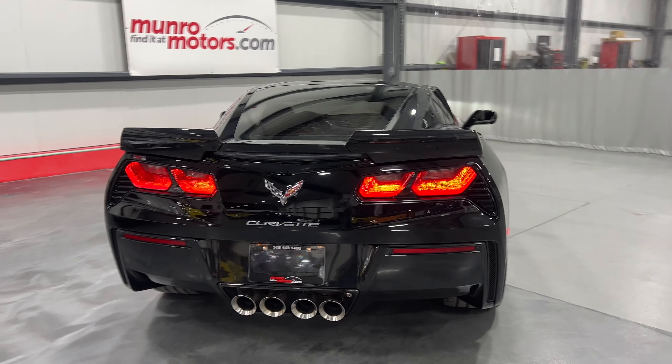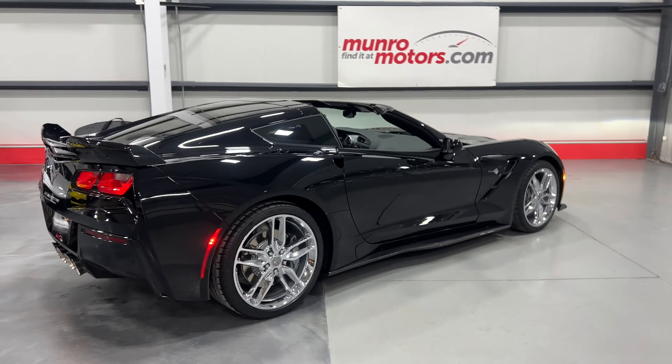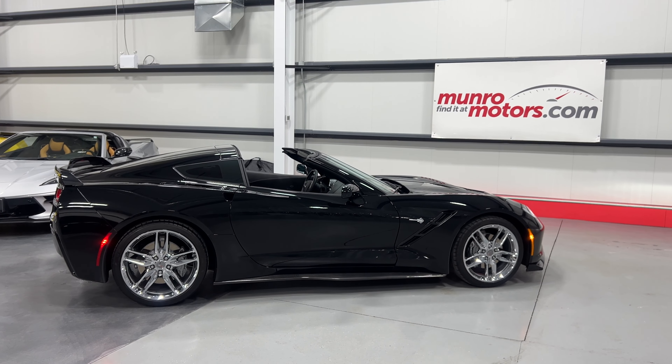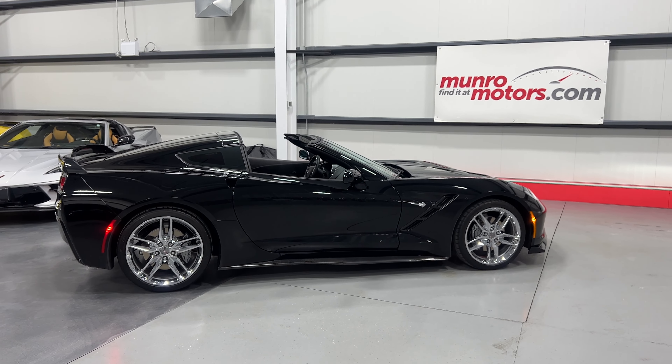Looks good, sounds good — nice rumble to it. There you have it folks: a 2019 Chevrolet Corvette Stingray Coupe 2LT with exposed carbon fiber ground effects, available at monroamotors.com. Come on down and have a look at this one for yourself — we look forward to seeing you real soon.